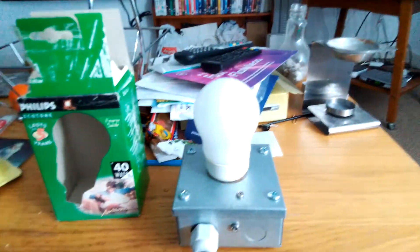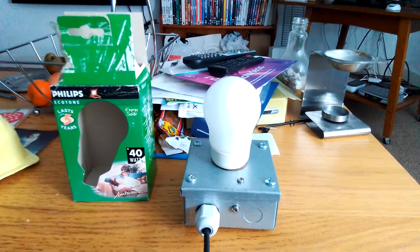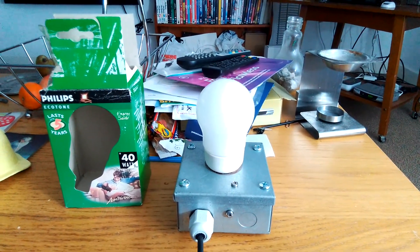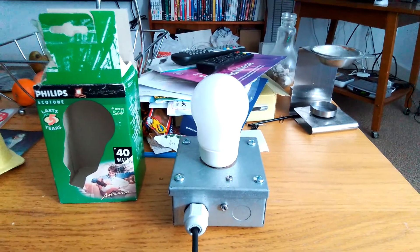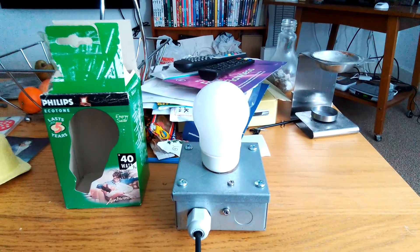Right, the bulb's gone out now. I'll turn the big lamp back on. The big lamp's back on now everybody. This was a video of the Philips 9 watt Fluorescent GLS light bulb. I hope you all enjoyed this video. Please comment, rate, share and subscribe. Thank you for watching everybody.